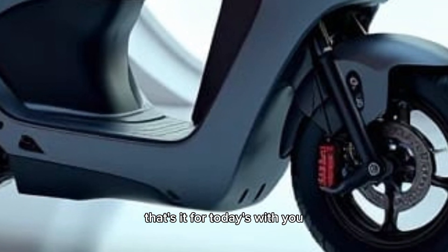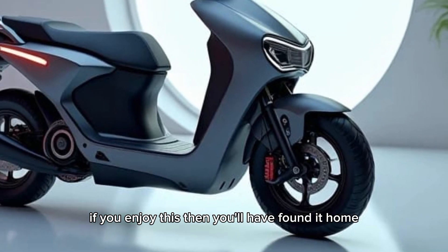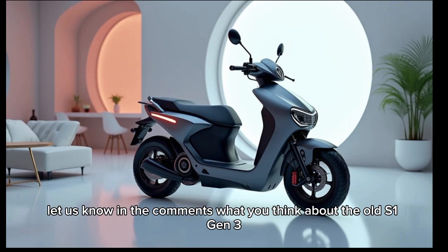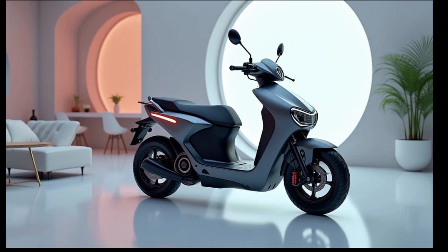That's it for today's review. If you enjoyed this video and found it helpful, make sure to like, share, and subscribe to Drive Culture for more insights into the latest in automotive trends. Let us know in the comments what you think about the Ola S1 Gen 3, and we'll see you in the next video.